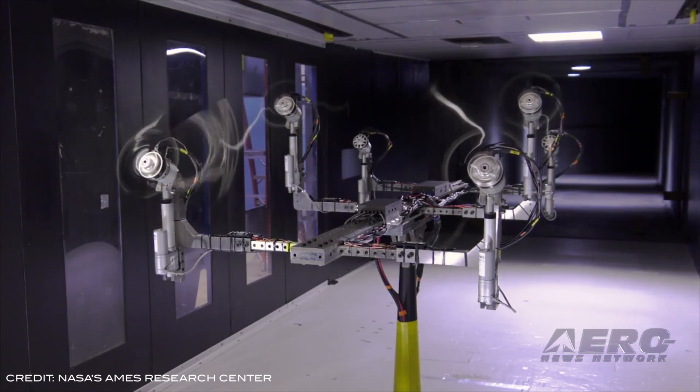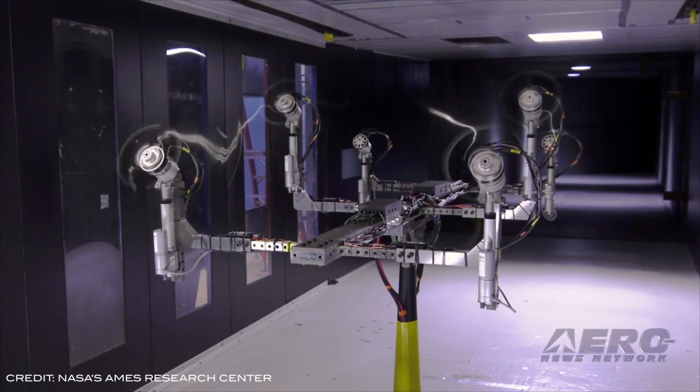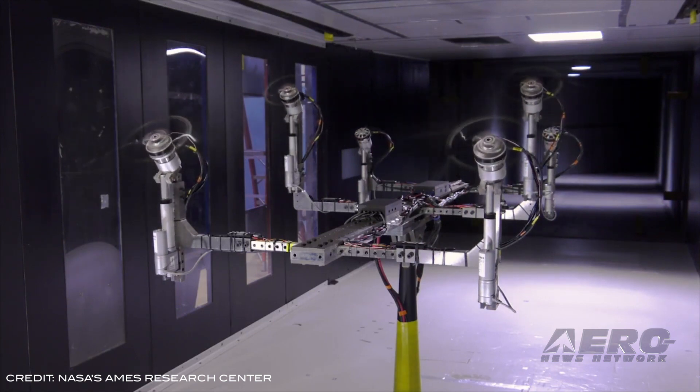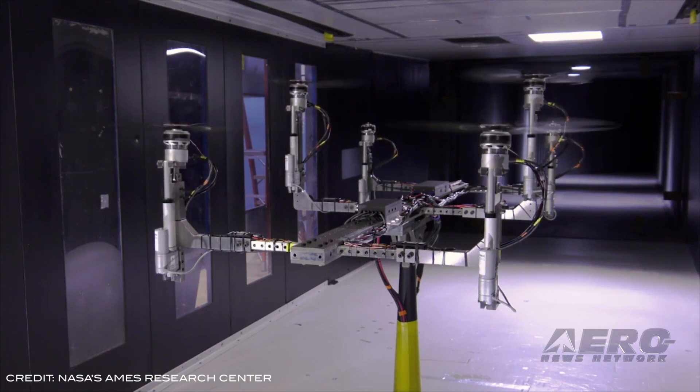The entire structure tilts, mimicking different orientations of an aircraft as it flies. By allowing for these adjustments and measuring the loads on individual rotors, the testbed will provide a wealth of data on the aeromechanics of an array of multi-rotor configurations.